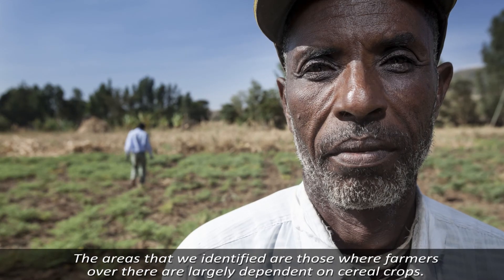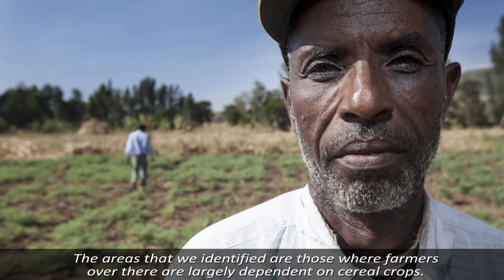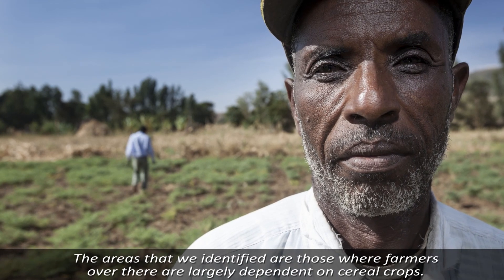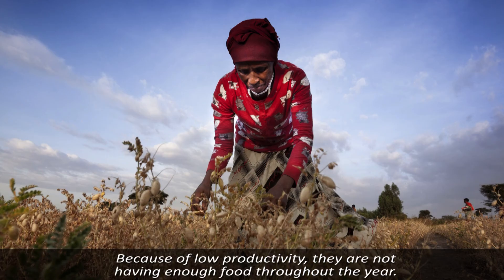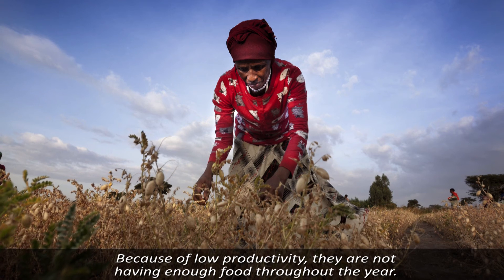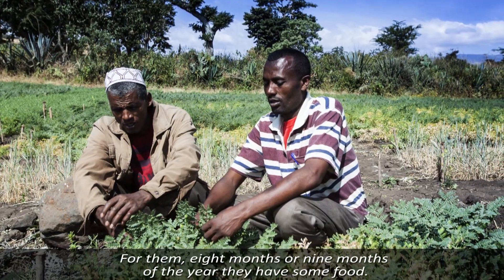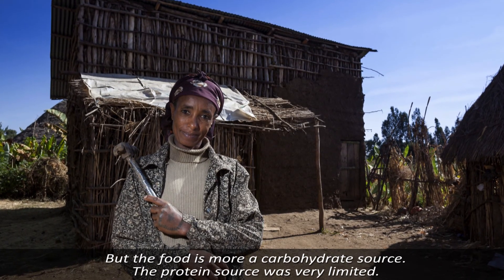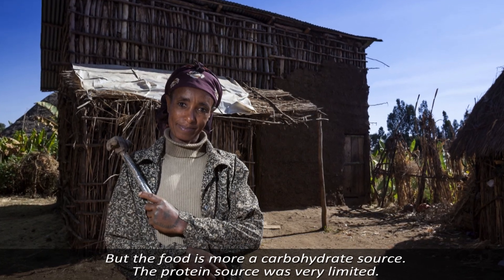The areas that we identified are those where farmers are largely dependent on the cereal crop. These people are largely getting the carbohydrate source, but because of the low productivity, they were not having enough food throughout the year. For them, eight months or nine months of the year they have some food, but the food is more of a carbohydrate source. The protein source was very limited.